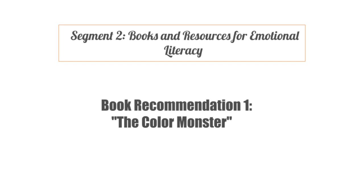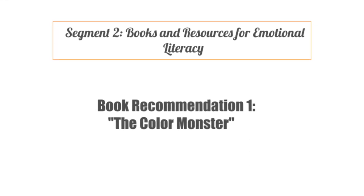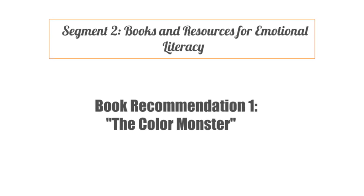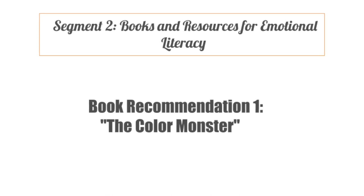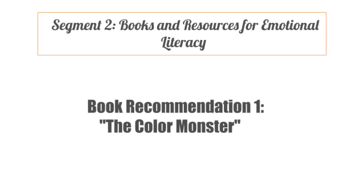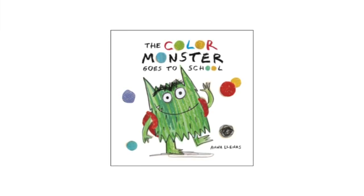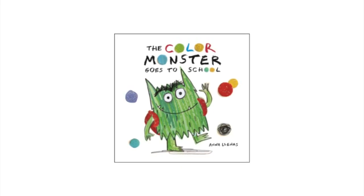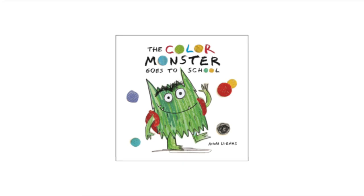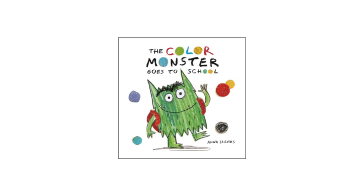Segment 2 is books and resources for emotional literacy. Let's explore some wonderful books and resources that can aid in nurturing emotional literacy. The first recommendation is The Color Monster by Anna Llenas. It uses colors to represent different emotions, helping toddlers identify and understand their feelings in a visually engaging way.